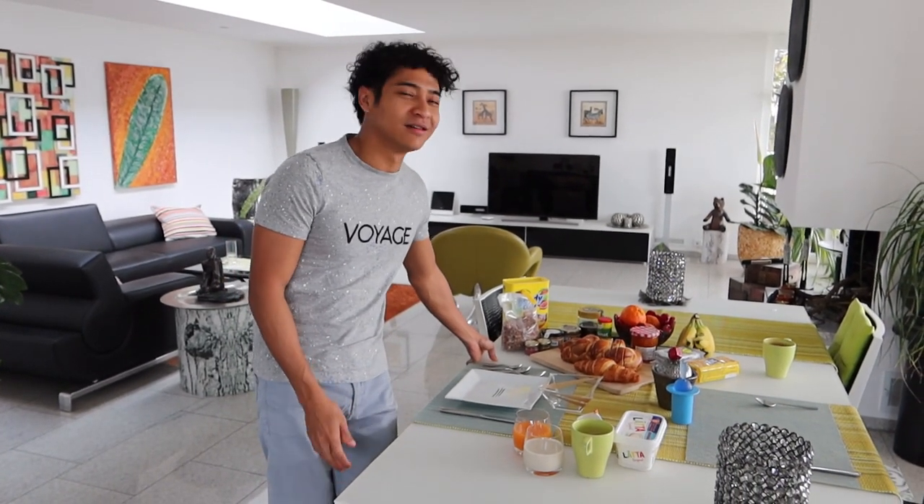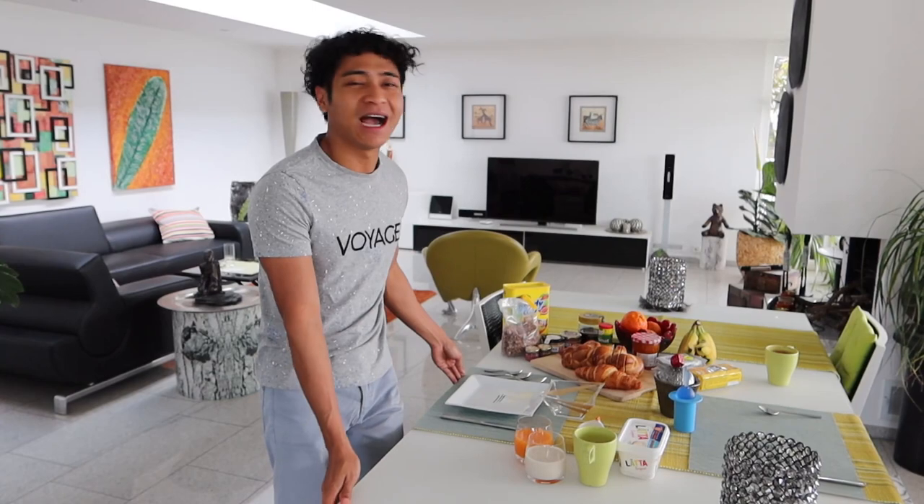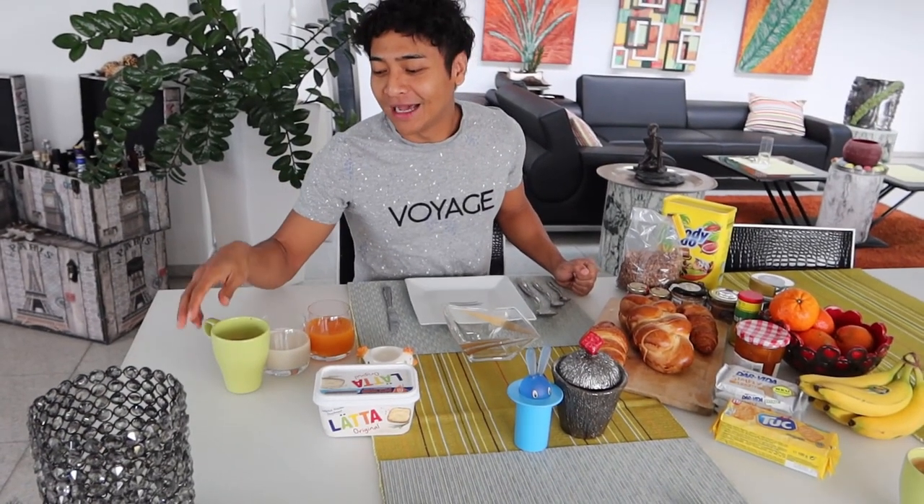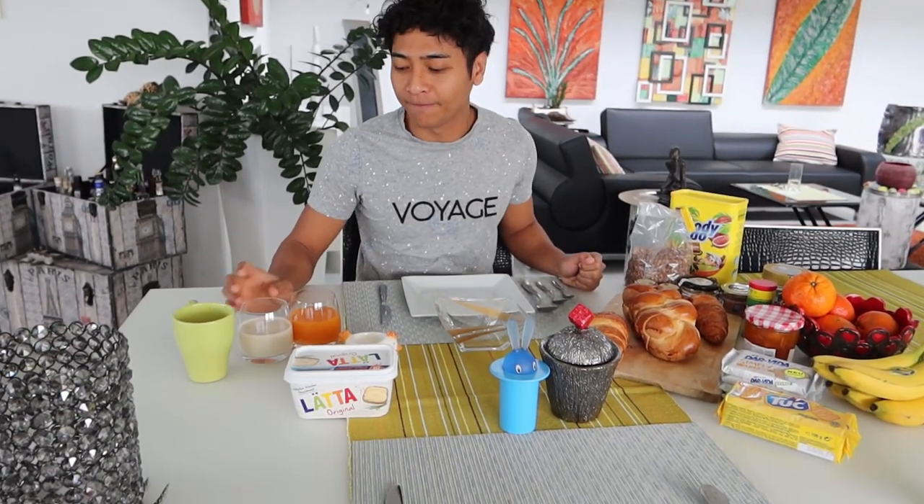Sarapan orang-orang Swiss ya, biasanya. Tapi ini banyak banget guys, tapi saya nggak akan makan semua sih. Saya akan menunjukkan kalian semua apa aja sih yang spesial. Di sini sudah ada coffee yang tadi saya buat. Di sini ada susu. Ada juga orange juice. Di sini susunya saya pilih susu kacang kedelai karena saya intolerans. Lalu adalah juga orange juice. (This is Swiss people's breakfast, usually. But this is a lot guys, but I won't eat everything. I'll show you all what's special. Here is the coffee I made earlier. Here is milk. There's also orange juice. I chose soy milk here because I'm intolerant.)